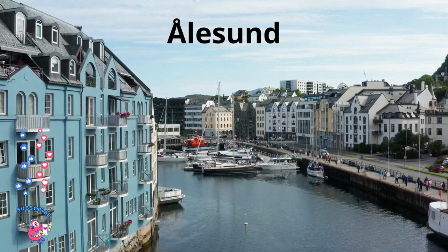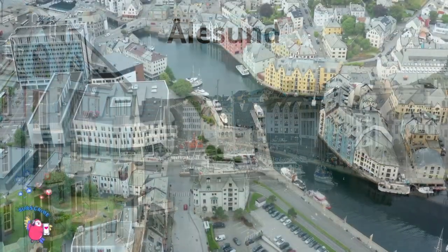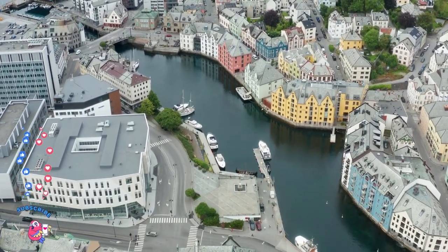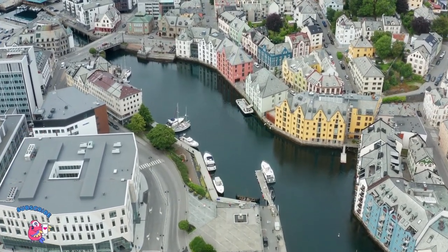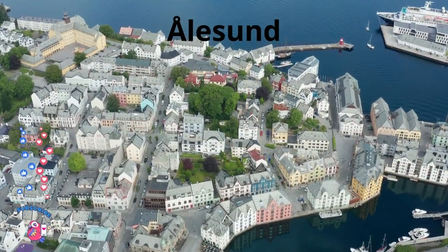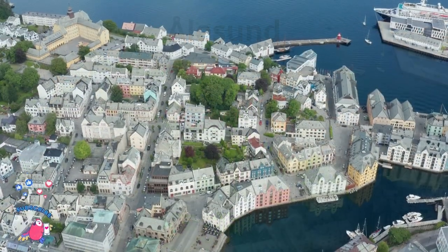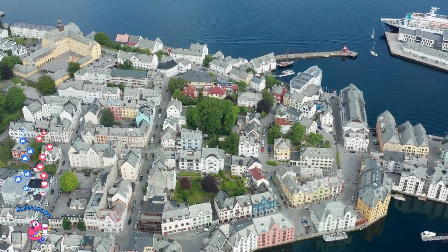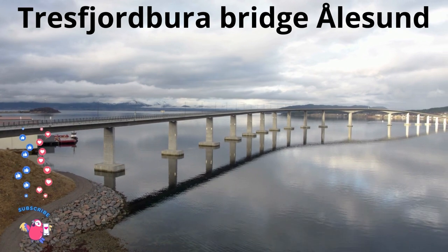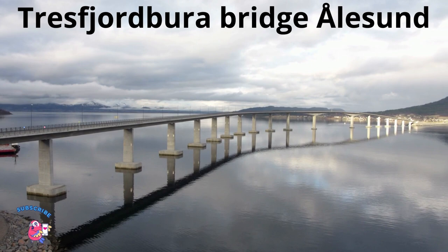The 99 square kilometer municipality is the 184th largest by area out of the 356 municipalities in Norway. Ålesund is the 13th most populous municipality in Norway with a population of 66,258. The municipality's population density is 109.1 inhabitants per square kilometer and its population has increased by 12.1% over the previous 10-year period.